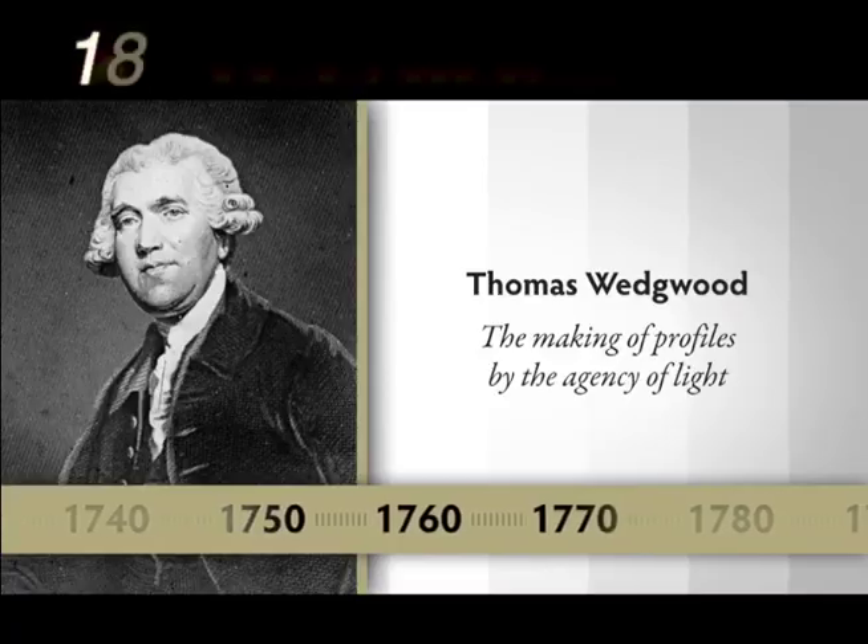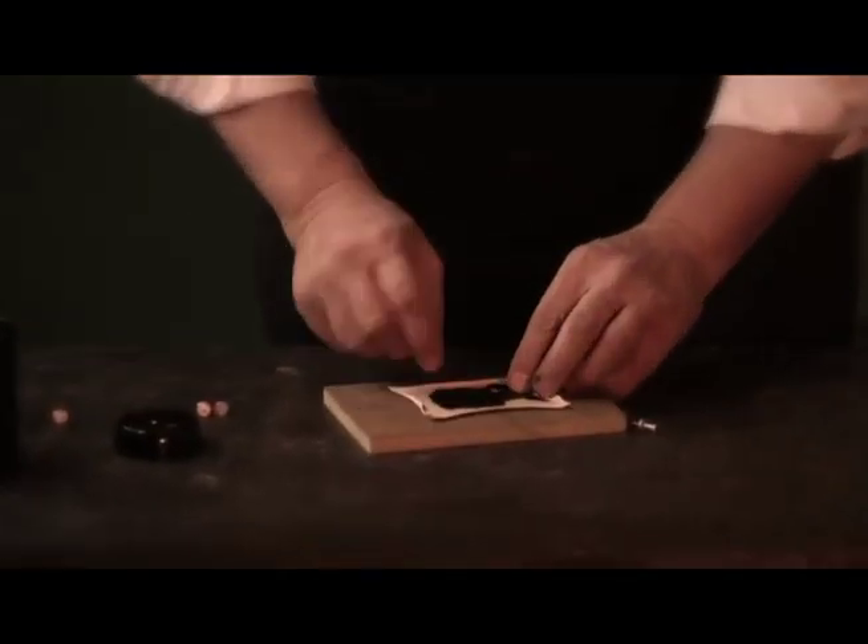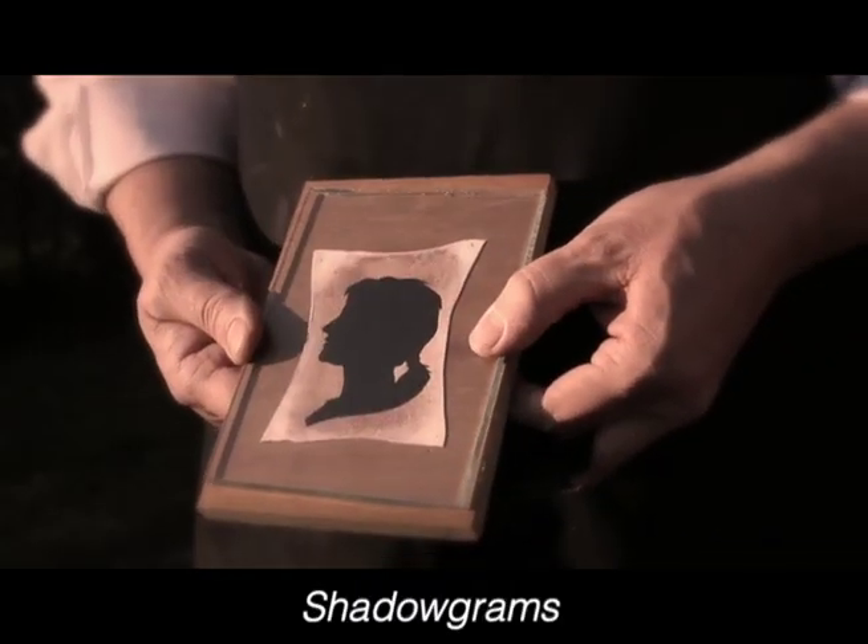Light writer. This inventor saw how silver briefly captures light to make fuzzy pictures. He called them shadow graphs. They quickly faded away in light.